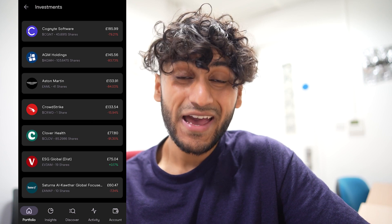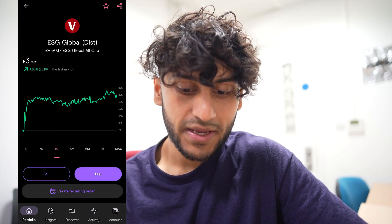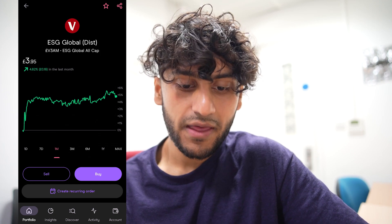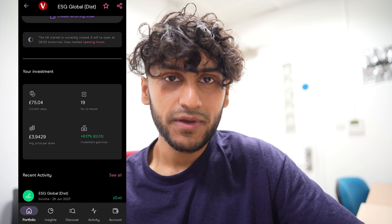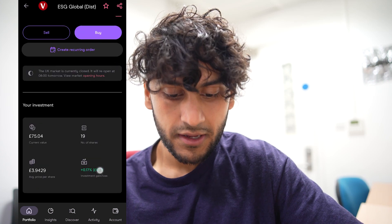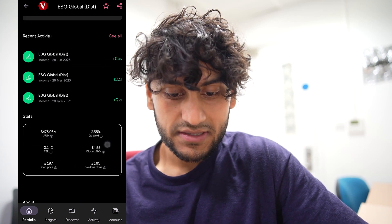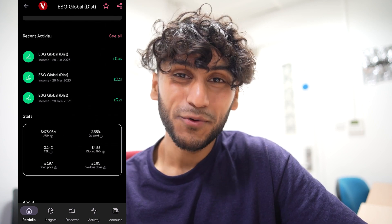Next I have 19 shares in ESG Global — the Vanguard ESG Global Distributing Fund, which pays out dividends. Over the past month they have been doing really well, up by 4.82%. This is in the green, which looks very weird because I haven't seen this in the green for a very long time. They have a dividend yield of 2.35% and I was last paid on the 28th of June with a payout of 43 pence.